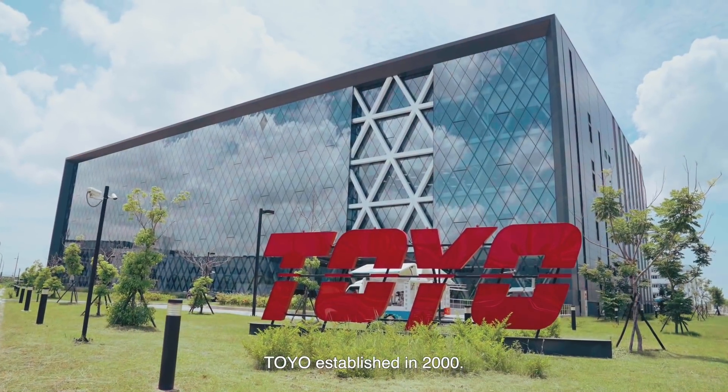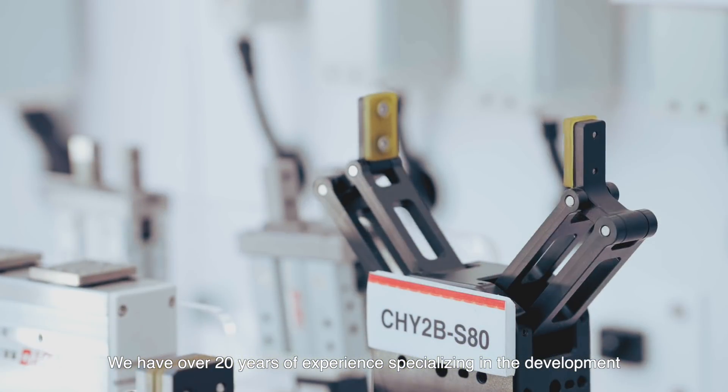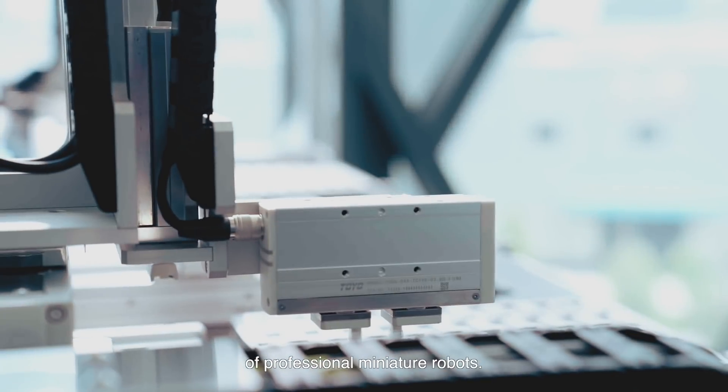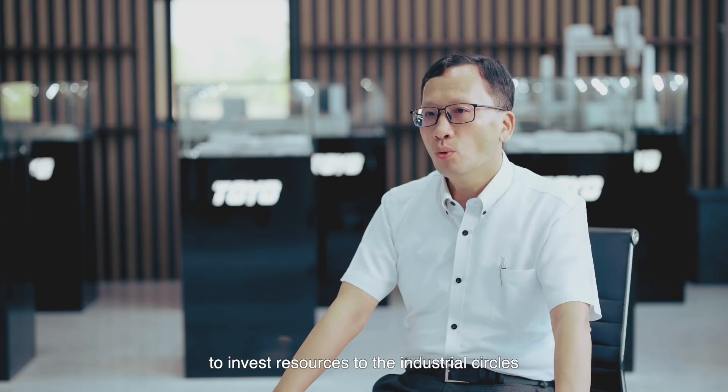Toyo, established in 2000, has over 20 years of experience specializing in the development of professional miniature robots. In the last few years, we have been gauging to invest resources in the industrial circles, intending to connect with Industry 4.0.